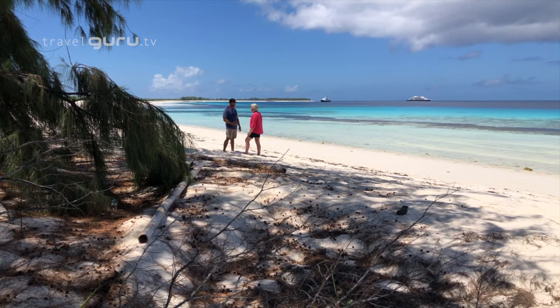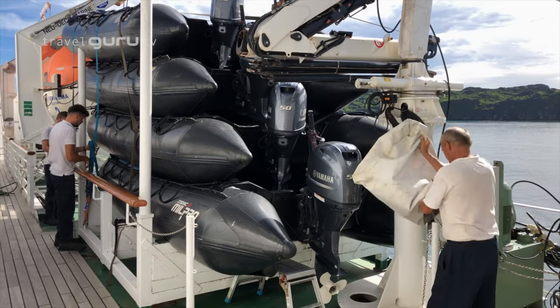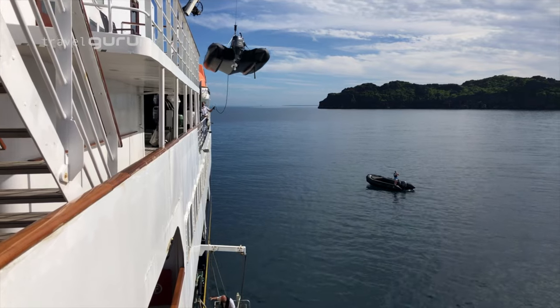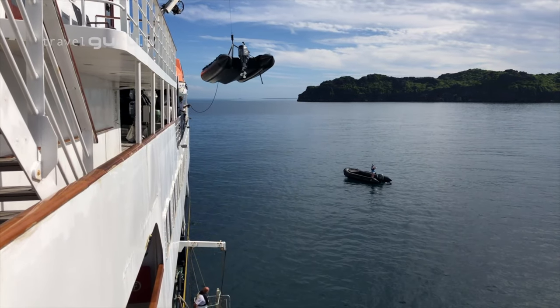The zodiacs that we use are key to expedition cruising. They're tough built, they're well balanced and they take us into places where other ships cannot go. What we do is before we land we send a scouting boat ashore with the expedition leader and the team. We scout the conditions, we assess the safety and then we give feedback to the ship, prepare the passengers for what to expect ashore and then we start our daily operations. And we're here on this idyllic beach with flat calm conditions, but the weather can make such a difference to the itinerary.